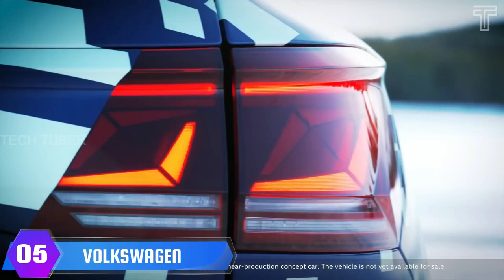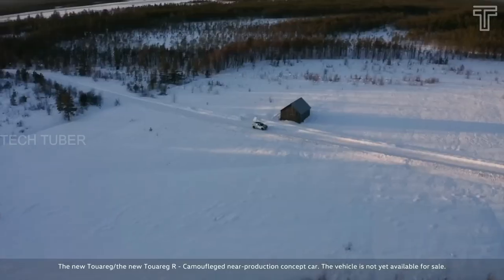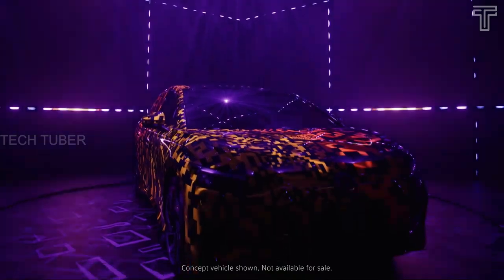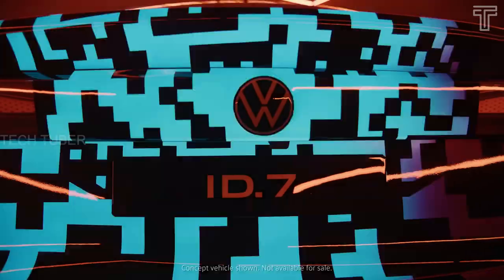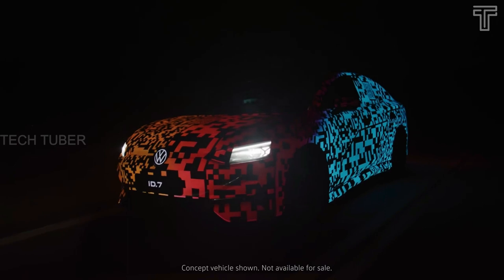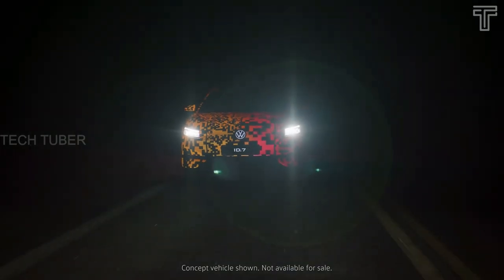Volkswagen ID.7. The ID.7 is the first all-electric saloon car from VW, available with up to 435 miles of range. The special thing about the car is its QR code-themed digital camouflage, but the large electric sedan also attracts attention with glowing light-up paint. Inside, the ID.7's dashboard features a new design built around a reshaped 15-inch central screen and an augmented reality head-up display.